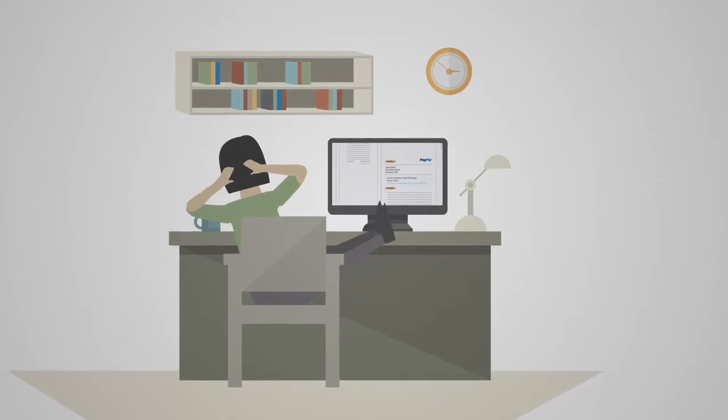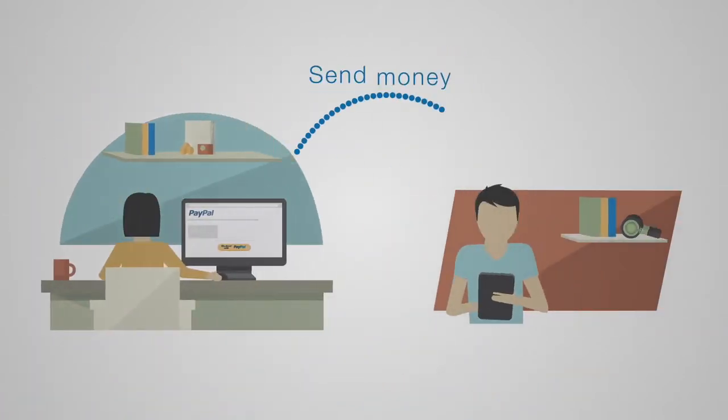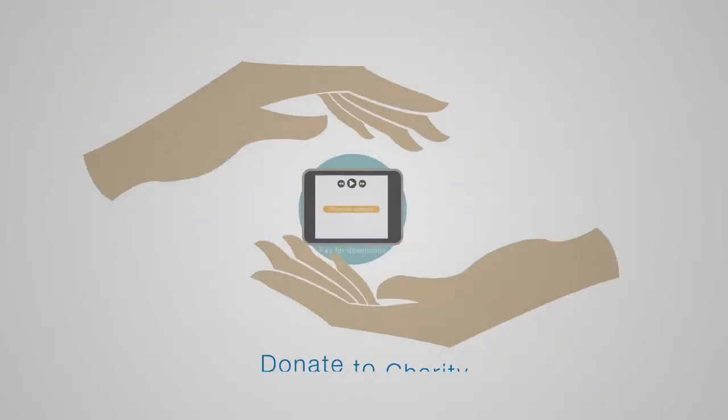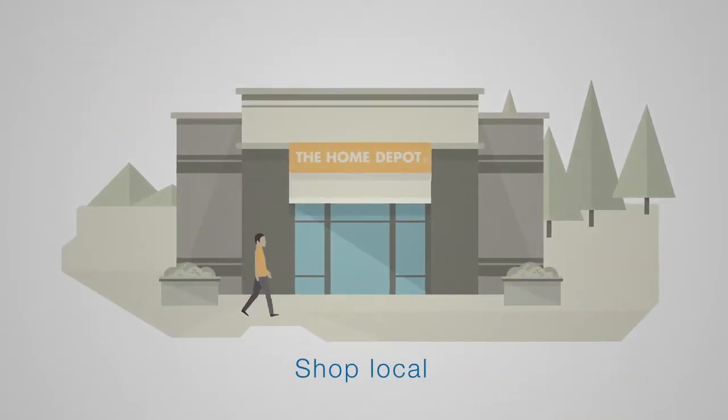You can do a lot more than just shop online. You can use PayPal to send money to friends and family, pay for downloads, donate to a favorite charity, and even shop at local stores.